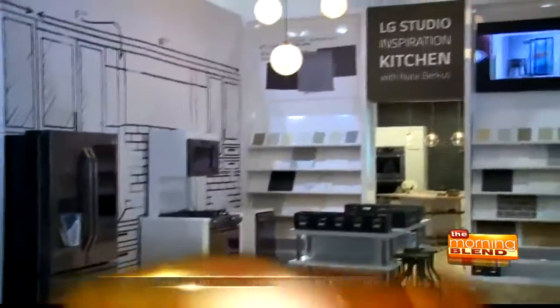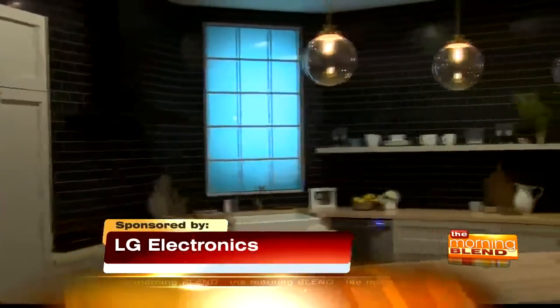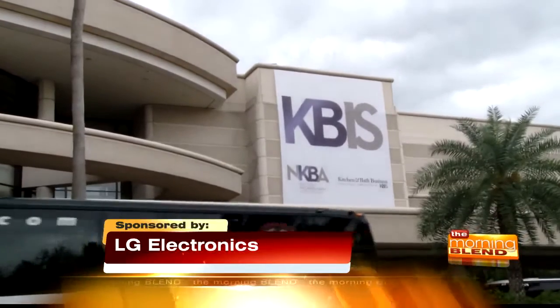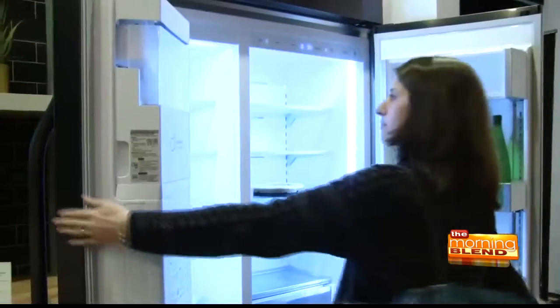Kitchen renovations are big business — a $31 billion one to be exact, according to the National Kitchen and Bath Association. If you think about the amount of time you spend in your kitchen, it really truly is the heart of the home. And so for a consumer, that's really where they're probably going to invest the highest dollar amount.